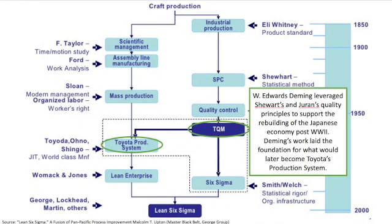As quality improvement grew, experts flocked to the science. One of those experts was Edwards Deming. He leveraged the work done by Shewhart and Juran to come up with a management process that could be used to help rebuild Japan post-World War II. Deming's work laid the foundation that would later become Toyota's production system.